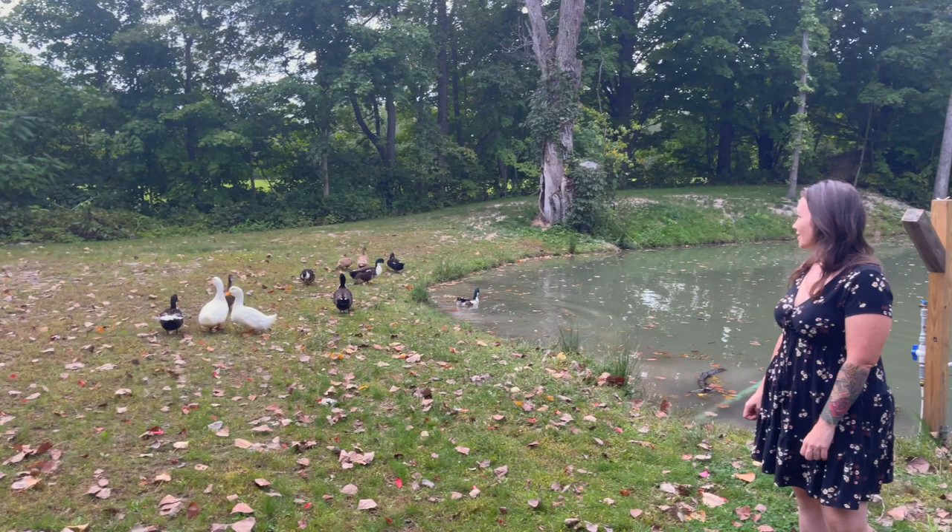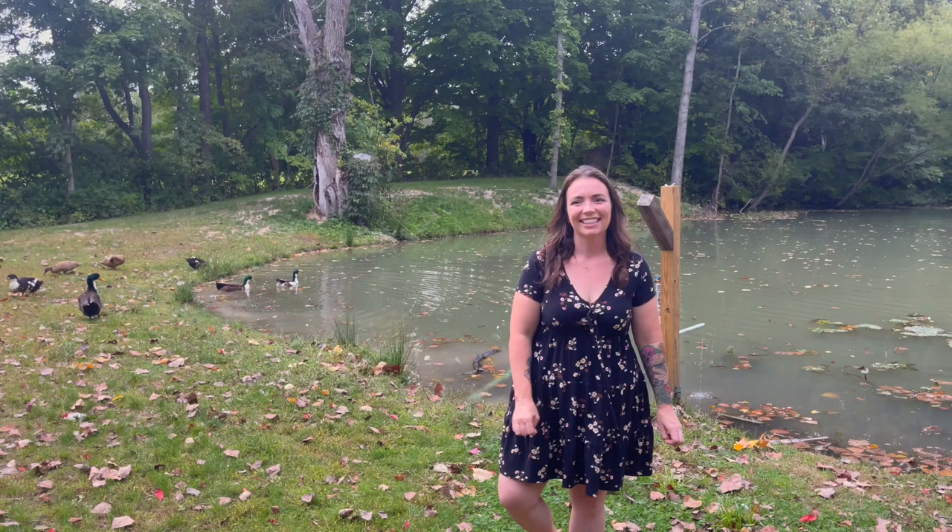Here at the pond, which is just on the other side of our garden, there really hasn't been much of a change. Alex did just last weekend go get four pounds of fathead minnows and add them to the pond. Earlier this spring we did get a much larger shipment of fish and stocked our pond for the year, but now that it's fall we just needed to add some more minnows. We also got 75 hybrid bluegill that we added in, so hopefully this spring all we'll have to do is add some more fathead minnows.